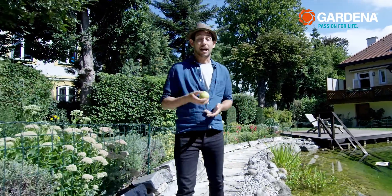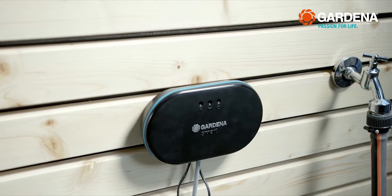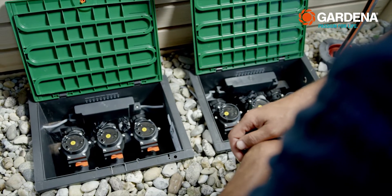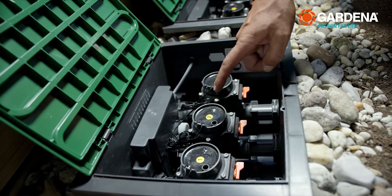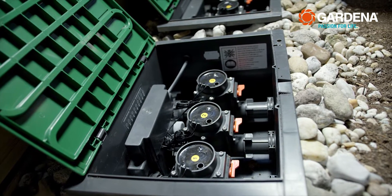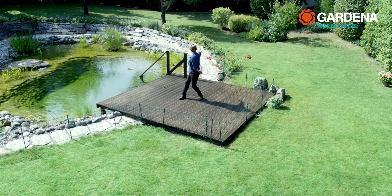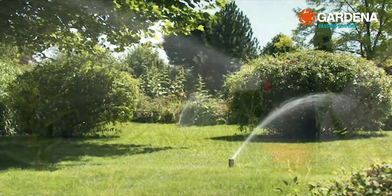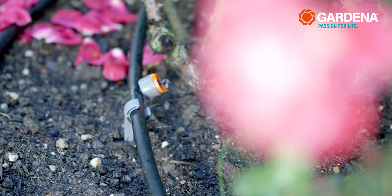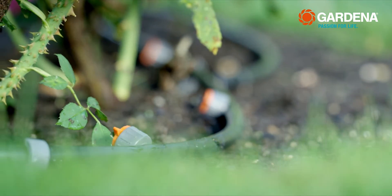We're not that far yet — but almost. Because with Smart Irrigation Control, you can irrigate several zones automatically with the aid of valves installed in the ground — if necessary, even as many as six different zones with different time intervals and different types of irrigation. You can also fit the valves with sprinklers especially suited for watering the lawn — pop-up ones, of course — or, as just shown, a micro drip system which supplies the flower beds with water.